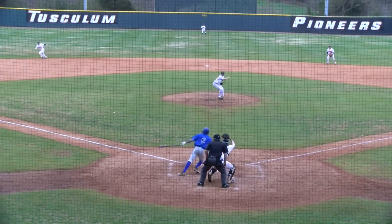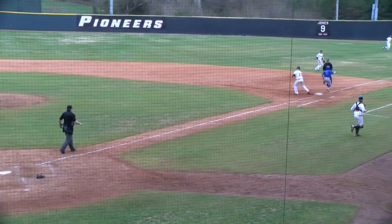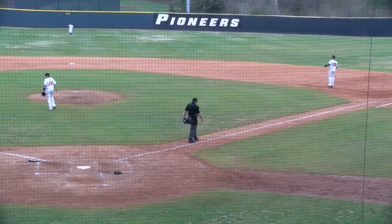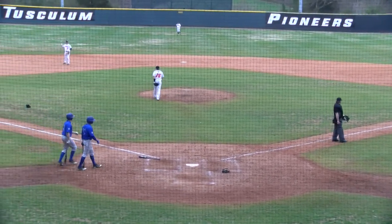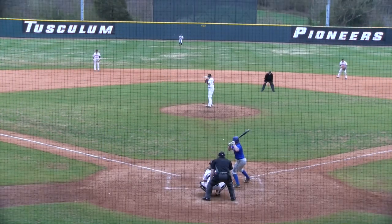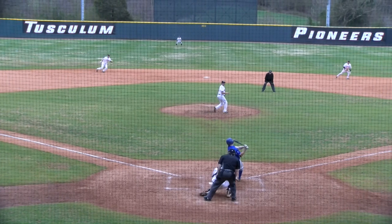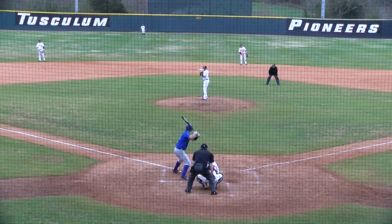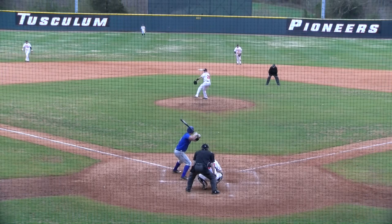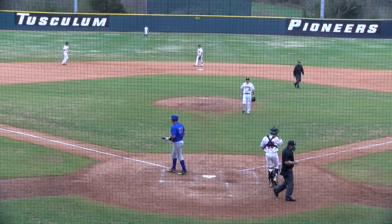3-2 pitch, roller down the third baseline. Stiegel charges, bare hands, throws — got him. Great play at third base by Jaden Stiegel for the first out of the ninth inning. Swing and a miss, he struck him out. The 0-2 pitch — swing and a miss, he got him. And the ball game is over.